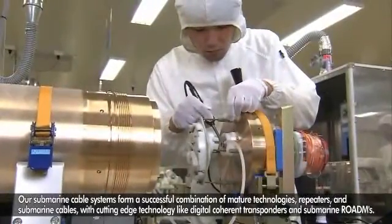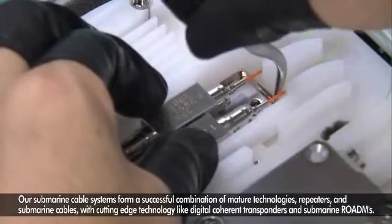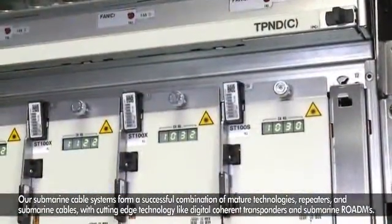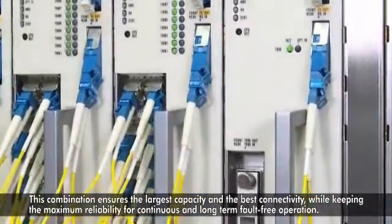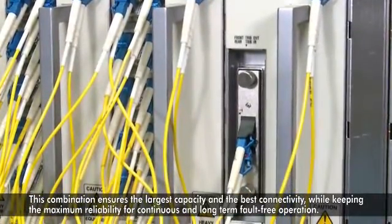Our submarine cable systems form a successful combination of mature technologies — repeaters and submarine cable — with cutting-edge technologies like digital coherent transponders and submarine robots. This combination ensures the largest capacity and the best connectivity while keeping the maximum reliability for continuous and long-term fault-free operation.